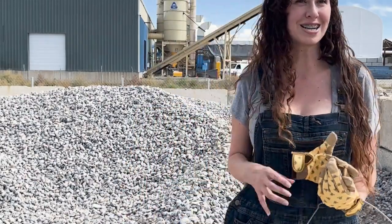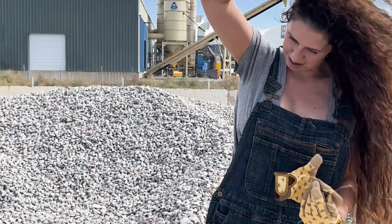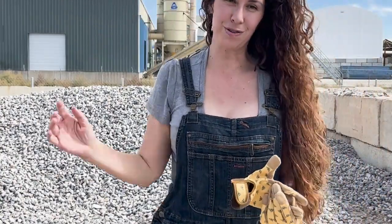Yeah, they don't look like they have any white rocks here today, so I think I'm just gonna use these ones for my driveway.